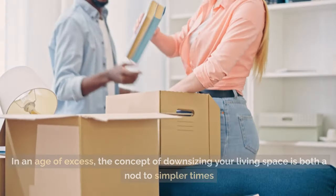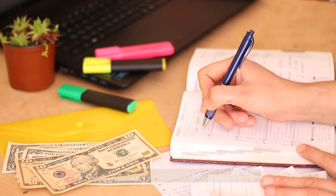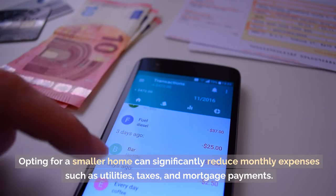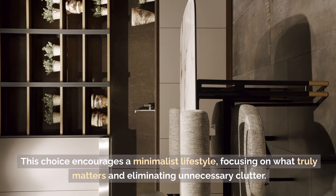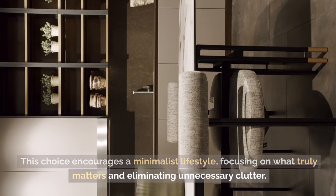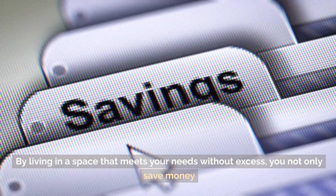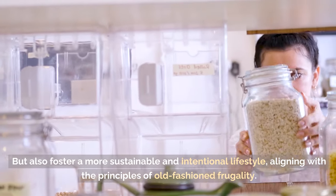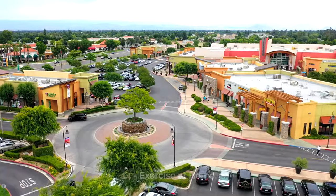Tip 15: Downsize your property. In an age of excess, the concept of downsizing your living space is both a nod to simpler times and a practical approach to frugal living. Opting for a smaller home can significantly reduce monthly expenses such as utilities, taxes, and mortgage payments. This choice encourages a minimalist lifestyle, focusing on what truly matters and eliminating unnecessary clutter, saving money while fostering a more sustainable and intentional lifestyle.